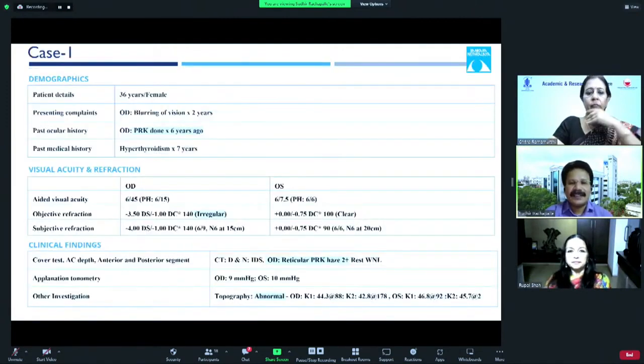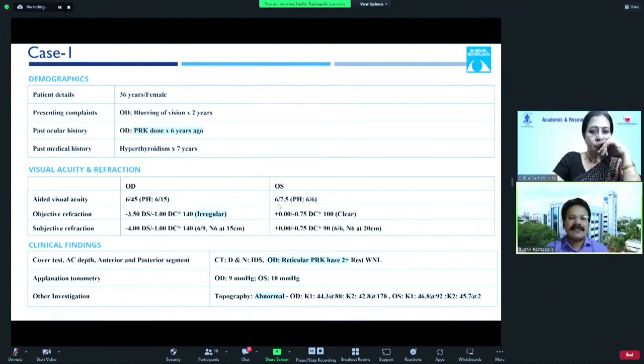I'll take you through three cases. The first patient presented at 36 years with blurring of vision for more than two years. PRK was done elsewhere six years ago and the patient had hypothyroidism. On the right eye, vision was 6/45, whereas the left eye was 6/7.5. Refraction was irregular in the right eye, whereas the left eye was clear. On examination, we saw a reticular haze of almost grade 2 in the right eye, with abnormal topography.